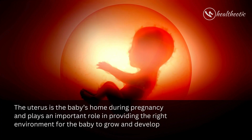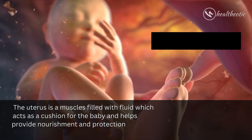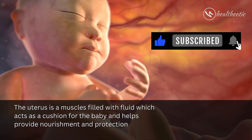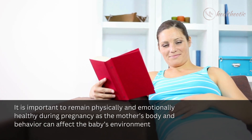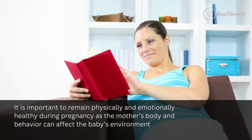The uterus is the baby's home during pregnancy and plays an important role in providing the right environment for the baby to grow and develop. The uterus is a muscle filled with fluid, which acts as a cushion for the baby and helps provide nourishment and protection. It is important to remain physically and emotionally healthy during pregnancy, as the mother's body and behavior can affect the baby's environment.